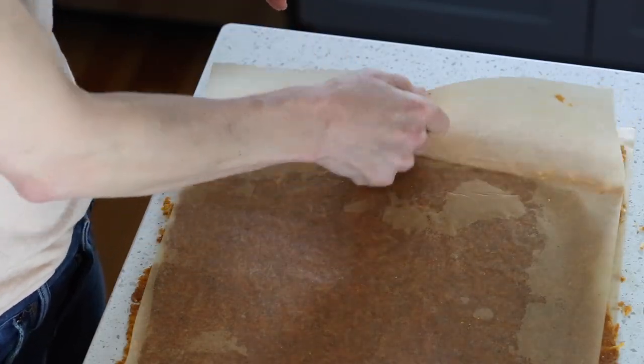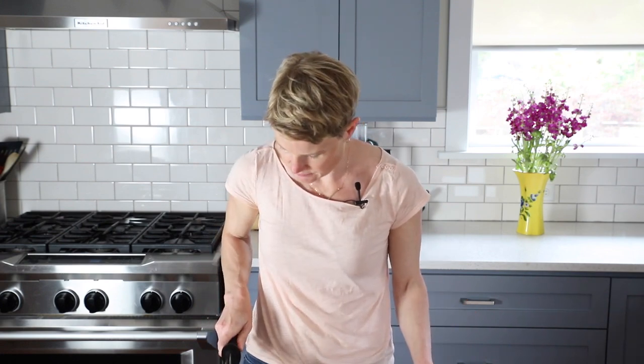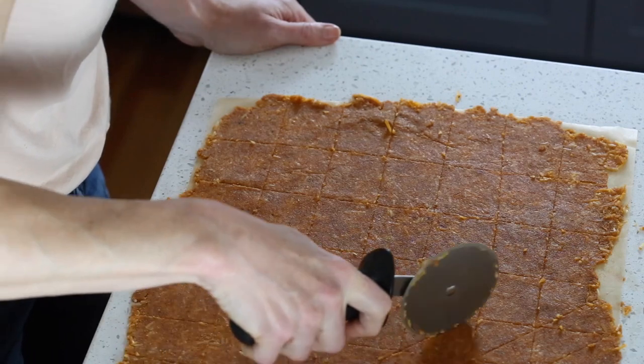Now take off your top piece of parchment and use a sharp knife — or I like to use a pizza cutter — and cut it into two-inch squares. Then cut each of those squares diagonally so that you have two triangles and they're more chip-shaped.